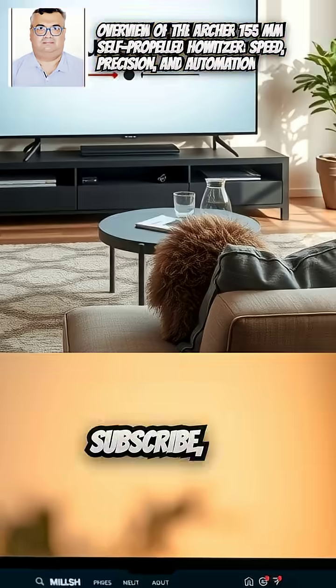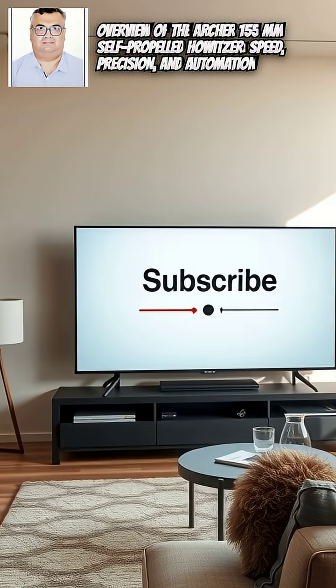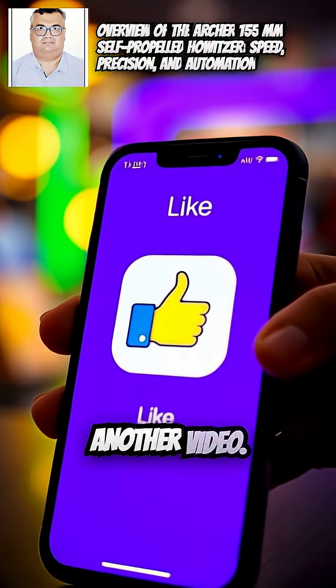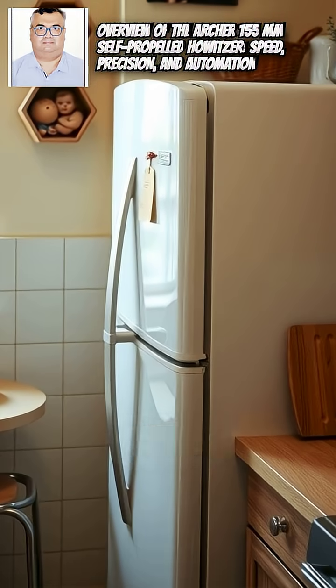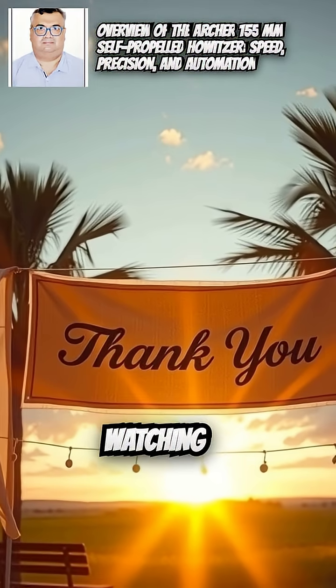If you like this content and want more like these, please subscribe, like, and share. See you very soon in another video. Till then, please take good care of yourself and your loved ones. Thanks for watching.